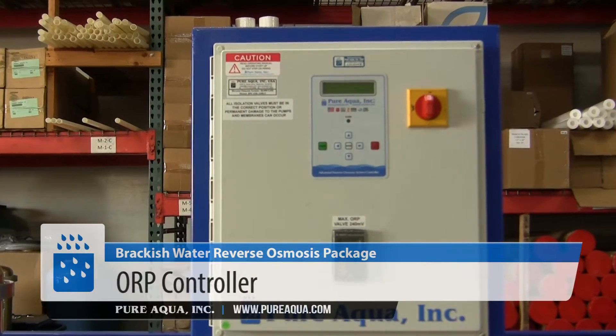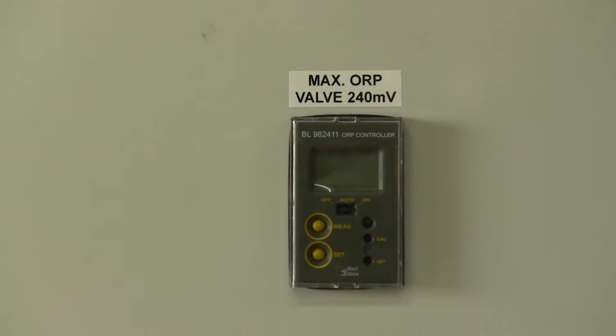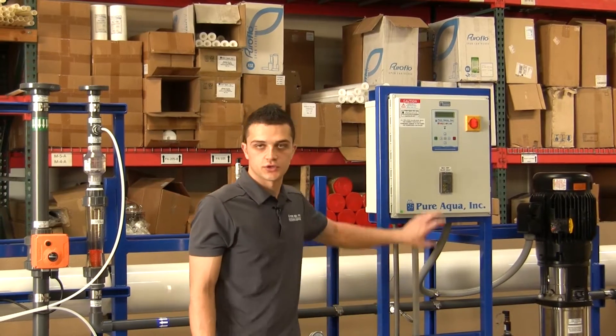On our panel here we have an ORP controller. The customer only wanted to supply one power input, so we have also optioned the system with a controls transformer internally.